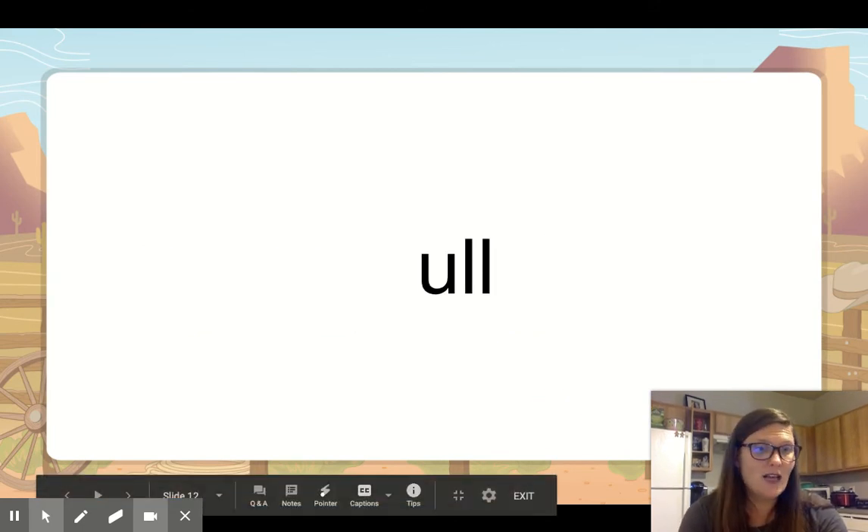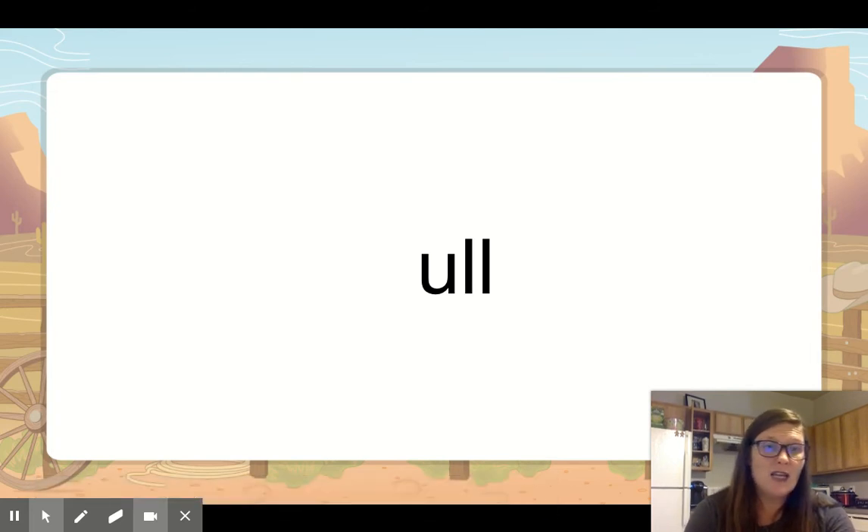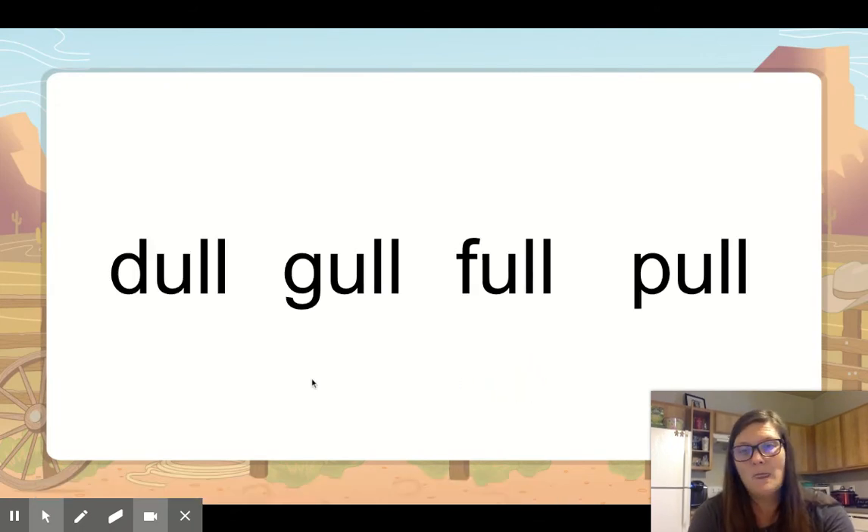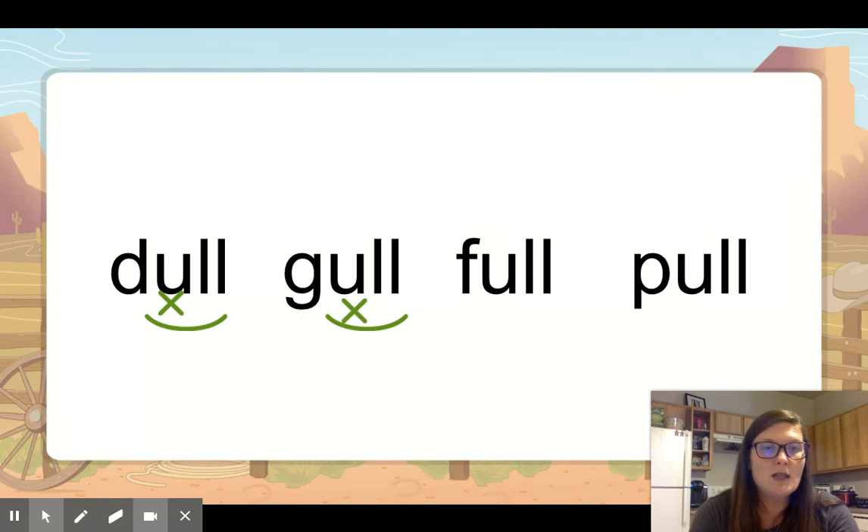U-L-L actually has two different sounds. It can keep its short vowel — uh — or it can say 'uh' like in pull. We mark the vowel and arc the special vowel combination. So this word — the circle's first — dull. That has that sort of same short U. Then gull, like the bird, like a seagull. But F-U-L-L is pronounced 'full,' like after I eat a big meal I feel really full. And then pull — same thing, it has that same uh sound.